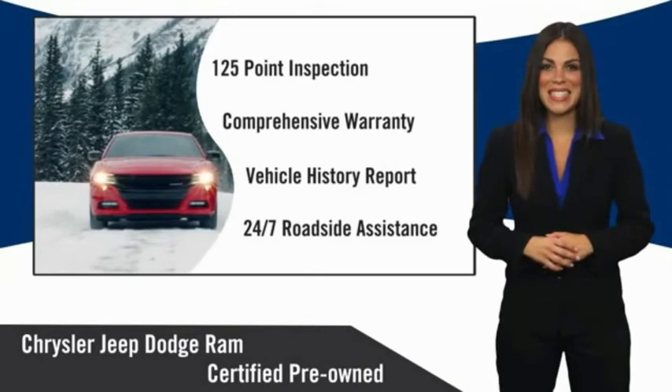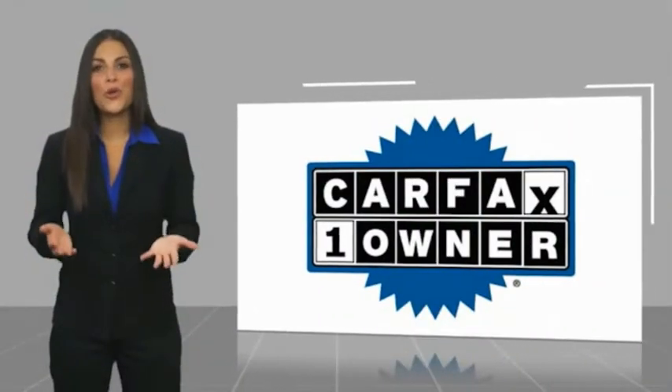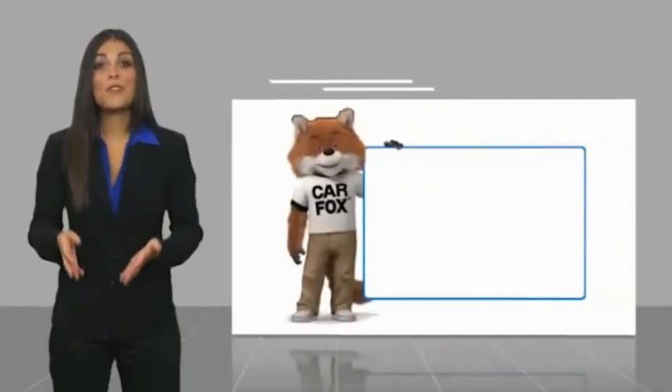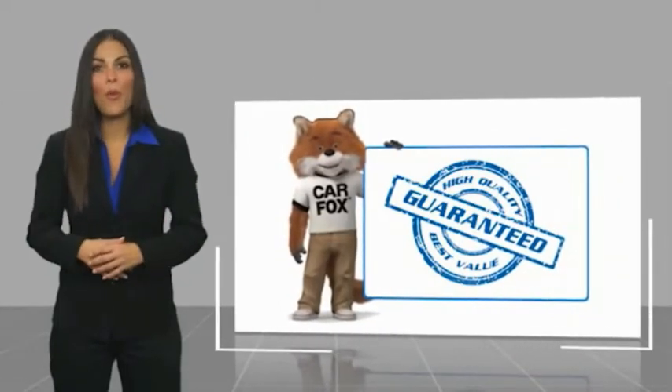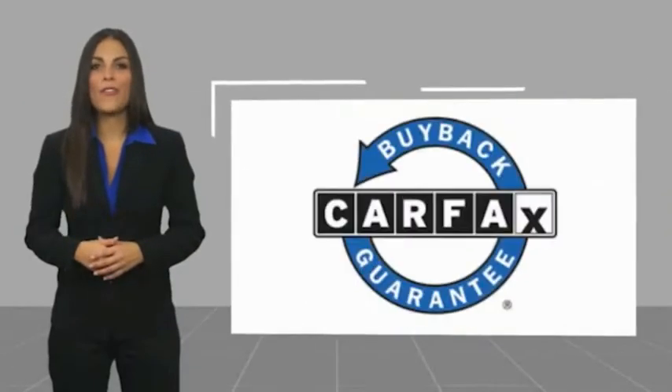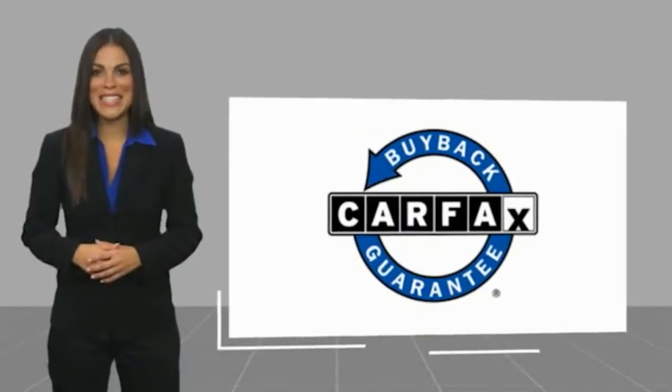factory-backed to go the distance. This is a one-owner vehicle with a Carfax Vehicle History Report. Be sure to find a complimentary copy of this report online or contact the dealership. This vehicle qualifies for the Carfax Buy Back Guarantee.